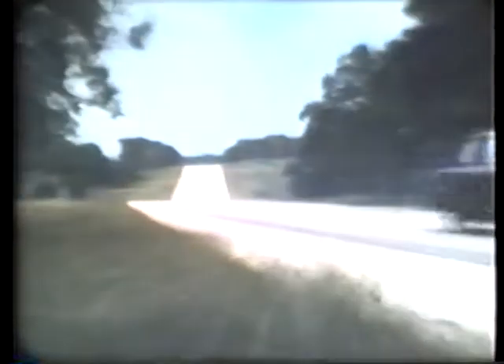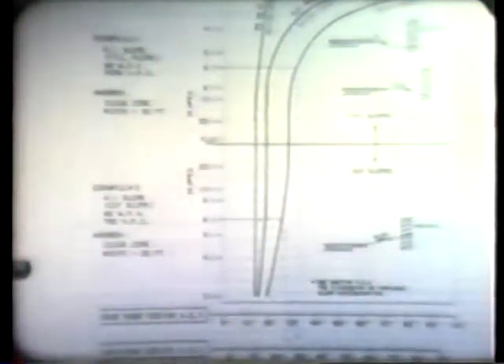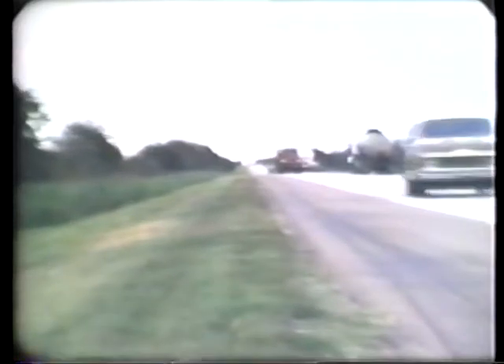It is important to note that the clear zone does not have a fixed width of 30 feet, but a variable width dependent upon vehicle speed, design traffic volumes, and the flatness of the cut or fill side slope. The roadside design guide provides information for determining the minimum clear zone widths for specific conditions. For six-to-one fill slopes at 60 miles per hour with an average daily traffic volume of 6,000 vehicles, the clear zone width is approximately 30 feet.